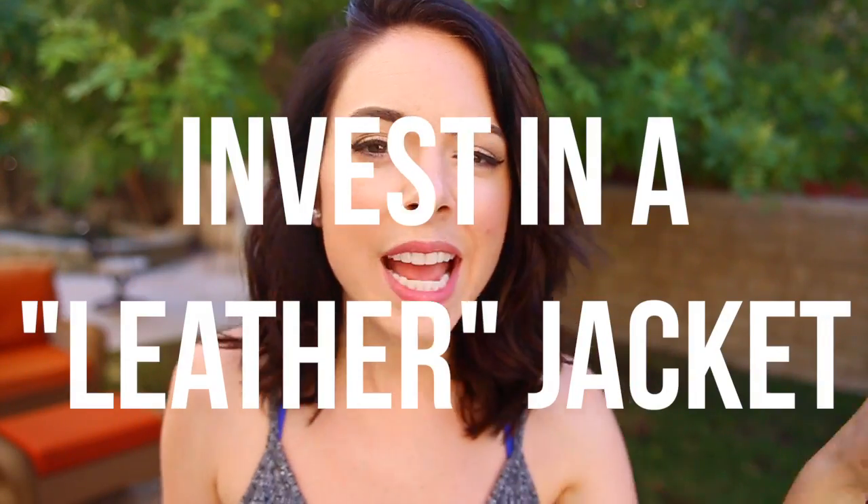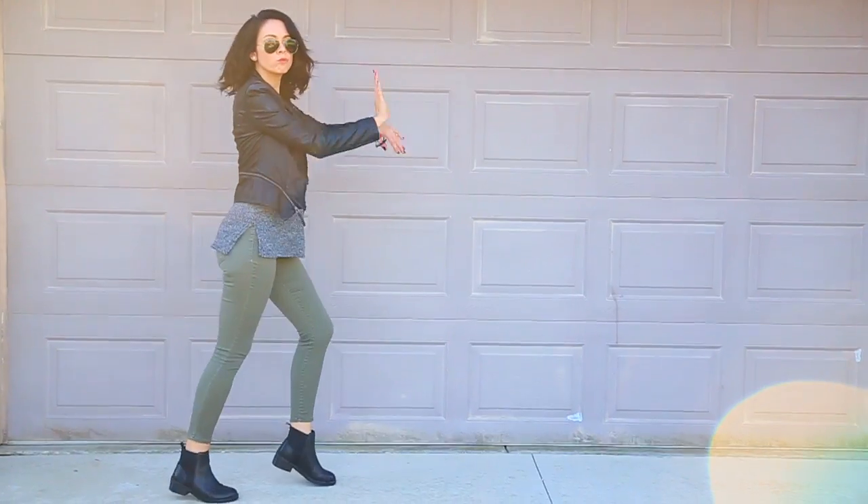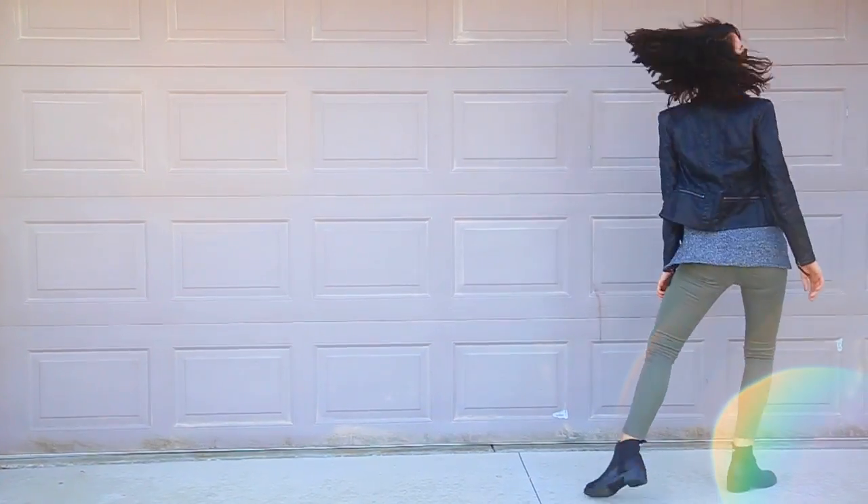Invest in a leather jacket or a fake leather jacket — just a good leather-type jacket that can take you from day to night. I am obsessed with this look. Leather jackets make any outfit cool but can still keep it polished. I wear it with dresses and jeans and I think it's the perfect dress-up or dress-down versatile jacket.